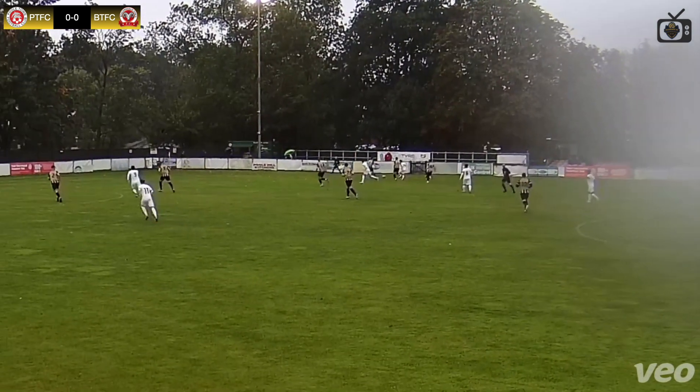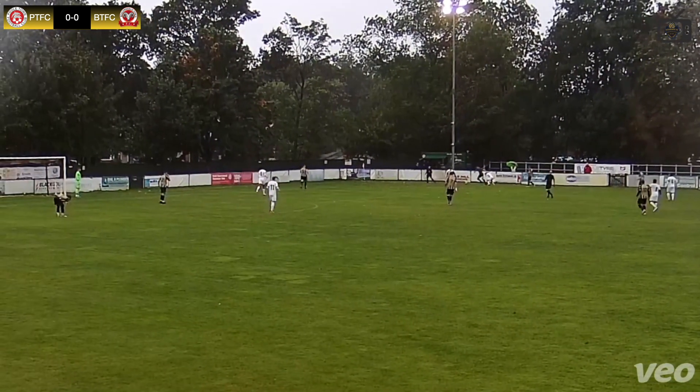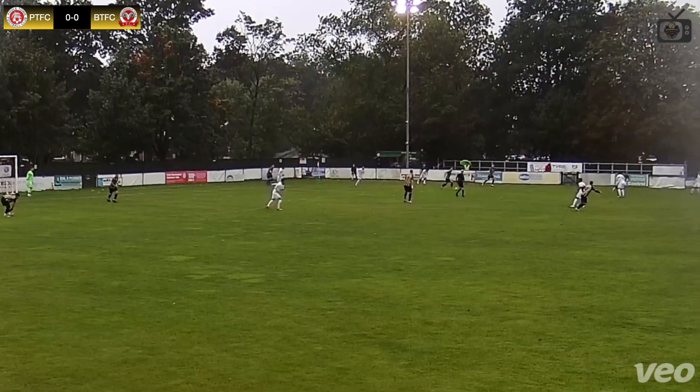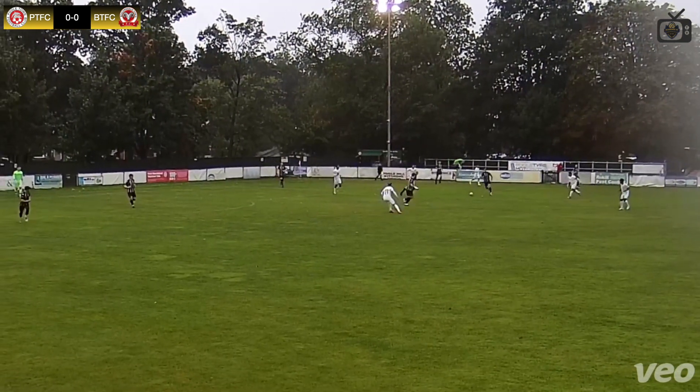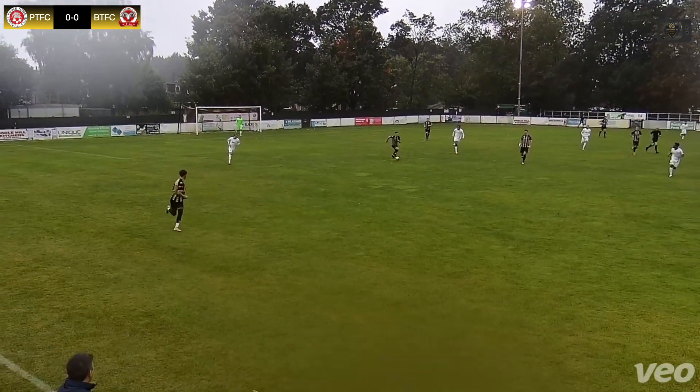Beaconsfield Town on the ball, breaking down the right-hand side. Intercepted by Poole Town. Great strength there from Poole Town, well held off. Lovely skill there — confidence.